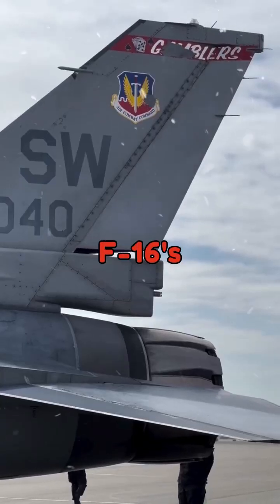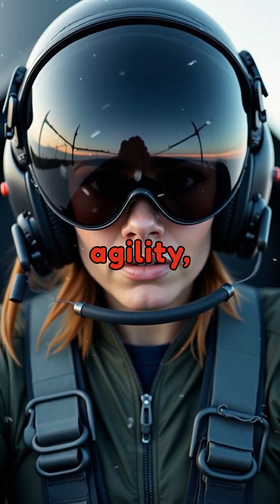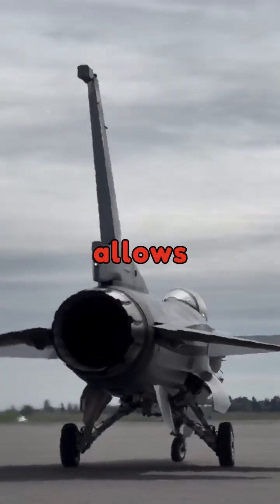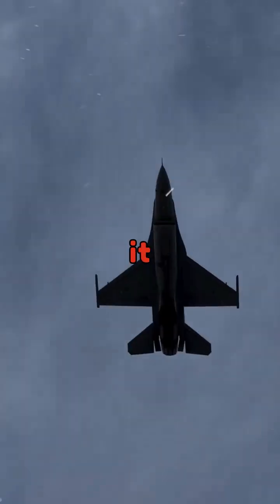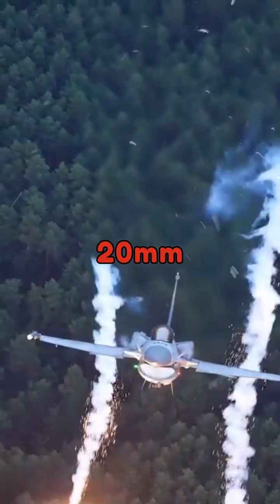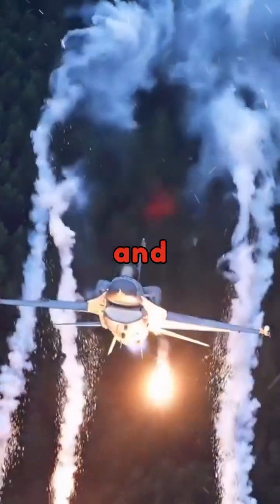Pilots frequently praised the F-16's exceptional agility, describing it as an extension of the pilot's body. Its fly-by-wire system allows for precise control, making it a favorite for dogfighting. The F-16 is armed with a 20mm M61 Vulcan cannon and can carry a diverse array of missiles and bombs.